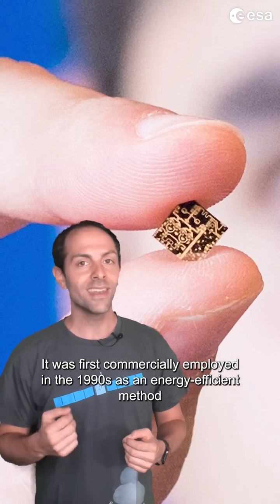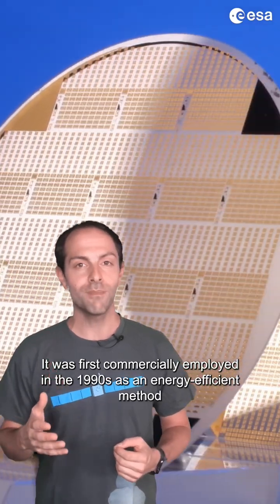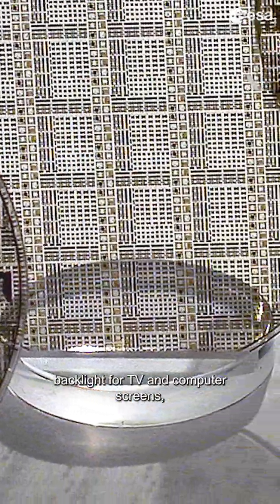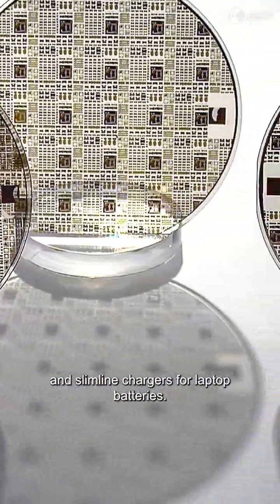It was first commercially employed in the 1990s as an energy-efficient method of generating blue light, as used to play Blu-ray discs. Its use continues today in modern LED light bulbs and backlights for TV or computer screens and slimline chargers for laptop batteries.